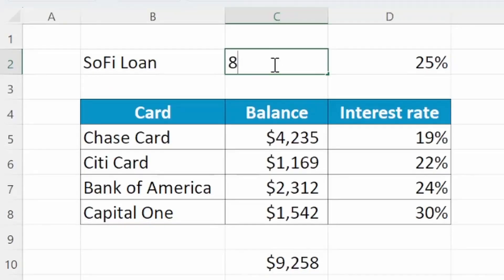Here's a pro tip: if you're approved for less than your current debt, make sure to use the debt consolidation loan to pay off the debts with the highest APR first.